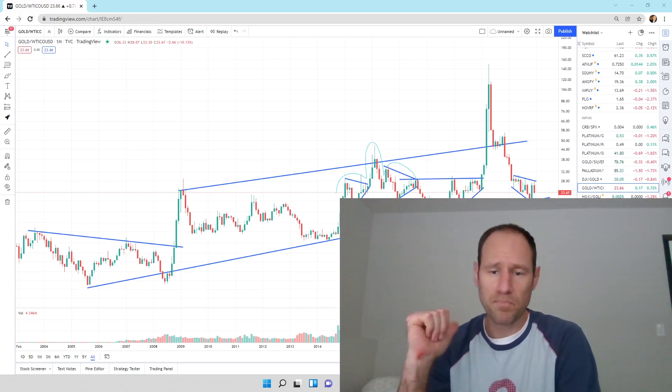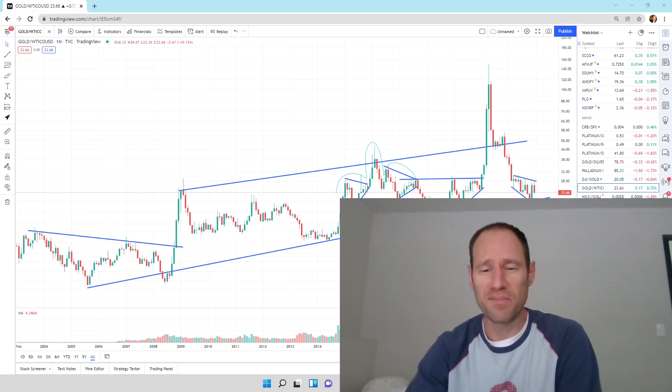If you guys like this analysis, give me a thumbs up. Subscribe to the channel if you haven't already, and thank you for listening. This is Finding Value.